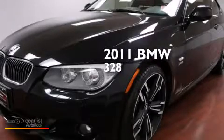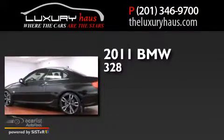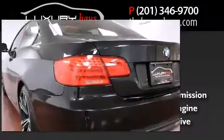This is a 2011 BMW 328. This car has an automatic transmission, a six-cylinder engine, and the added safety and control of all-wheel drive.